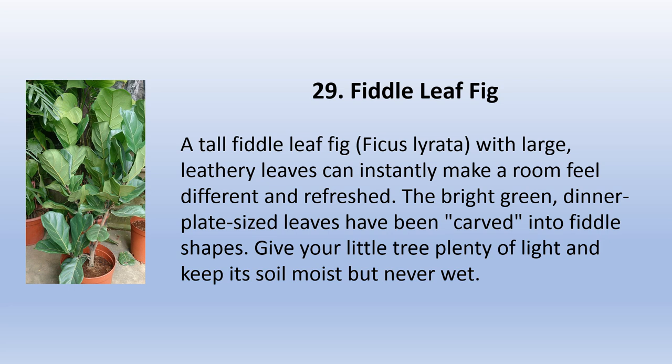A tall fiddle leaf fig (Ficus lyrata) with large leathery leaves can instantly make a room feel different and refreshed. The bright green, dinner-plate-size leaves have been carved into fiddle shapes. Give your little tree plenty of light and keep its soil moist but never wet.